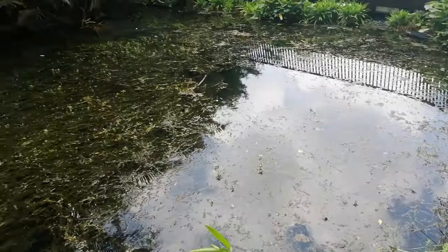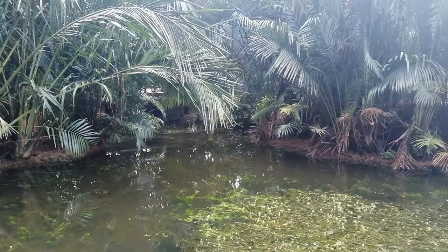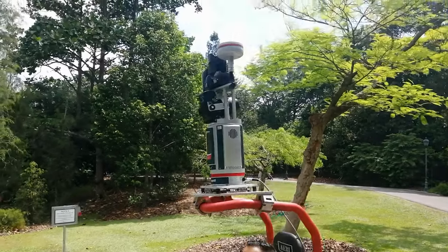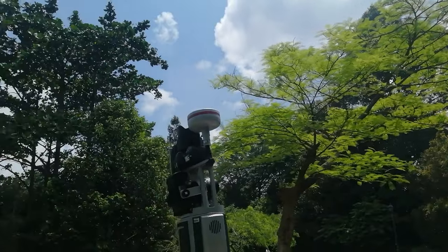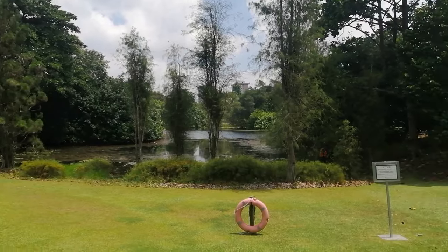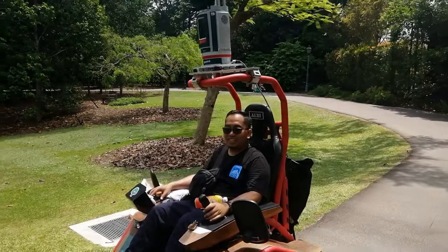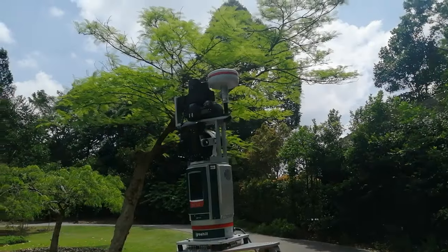I've just bumped into this very interesting chap on a fascinating device - it's a video laser scanner. What he's doing is scanning all the trees in the garden. They do this every six months to get the size and the shape and I guess they probably check on the health of the trees and take remedial action if necessary. What an incredible bit of kit! His name is Hulwain - nice to meet you and thank you for letting me video you.